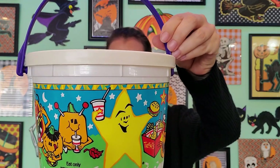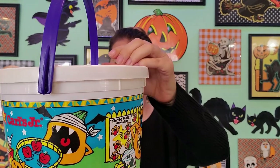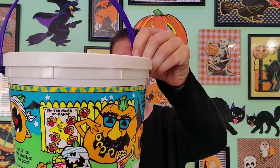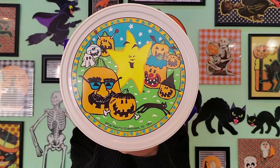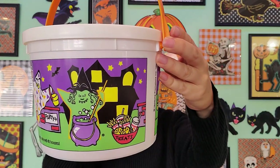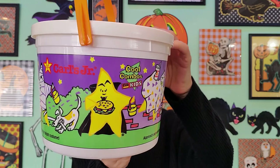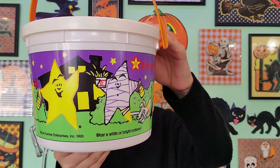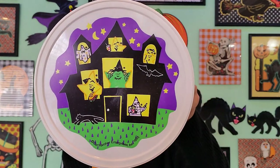Now we'll move on to 1995 Carl's Jr. — I love these so much, they're so much fun. I didn't really go to Carl's Jr. much as a kid; this was from a lot I picked up from a lady who had saved all these buckets for her kids over the years. But these are fun — I would have loved this. This one has a haunted house scene on the top and on the bucket itself. The handle's probably going to come off, it doesn't want to stay — but that's okay.